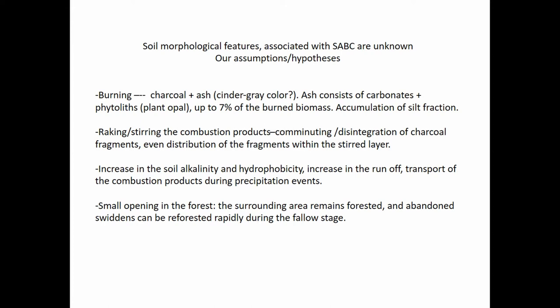Because ash is alkaline, there would be a peak — even if short-term — in alkalinity and a peak in erosion. This ash and mud slurry would be moving along the surface, transporting and redepositing the combustion debris. And finally, because it's a small opening in the forest, it should be reforested quite rapidly. So the paleoecological signatures of swidden would be very similar to a small-scale forest fire.